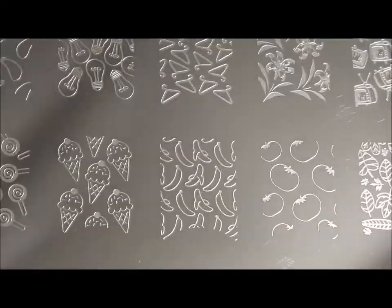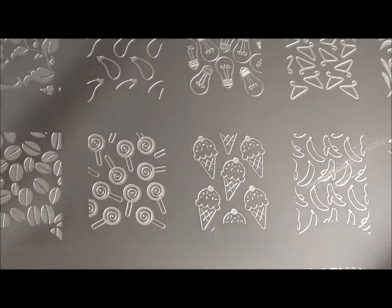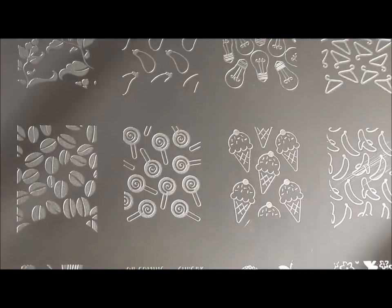Tomatoes — I guess that'll go with your eggplant, you can make yourself a ratatouille. Some bananas, ice cream cones, and again I like the way these ice cream cones are made. I like the detail and they'd be easy to color in with a color if you wanted to.